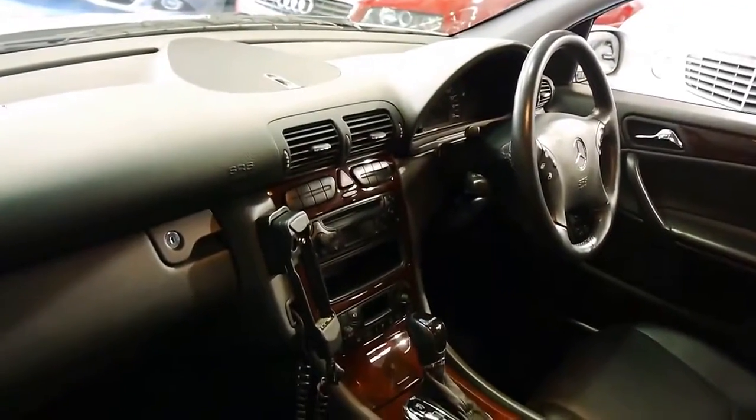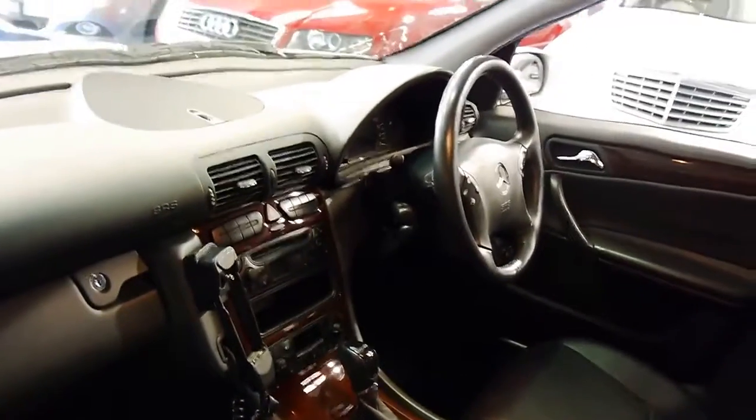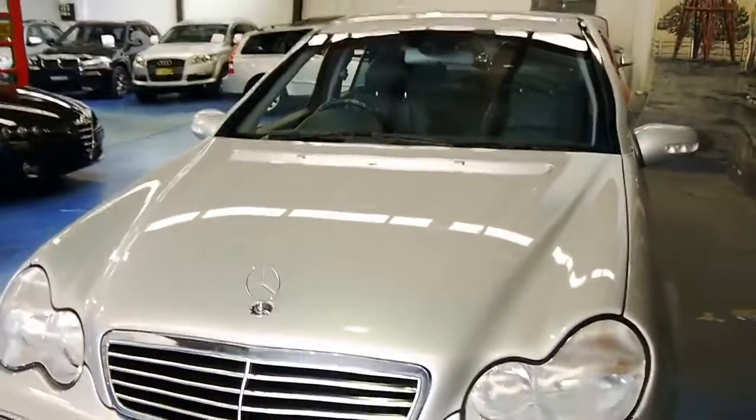We have beautiful burled walnut and black leather interior, multimedia steering wheel. It has done under 100,000 kilometres, which is also rare. It's the Elegance trim package. Just have a look at how glossy, shiny and reflective that zircon silver paintwork is.